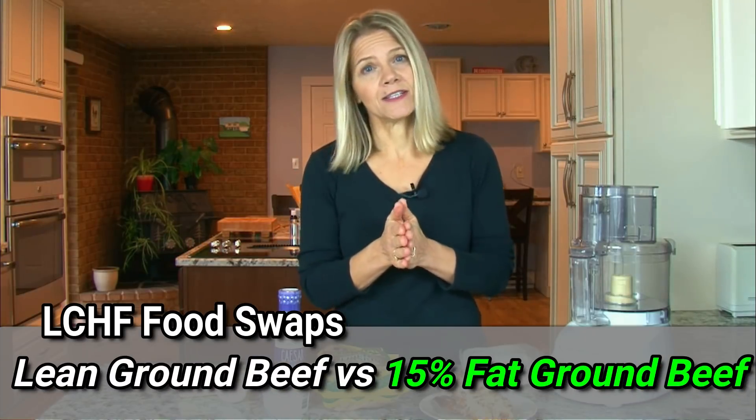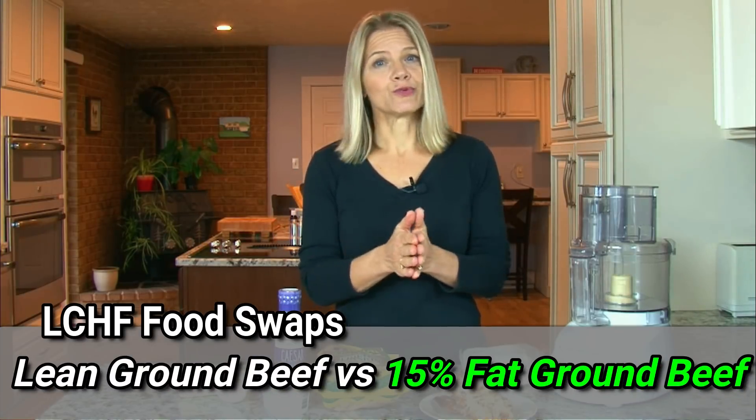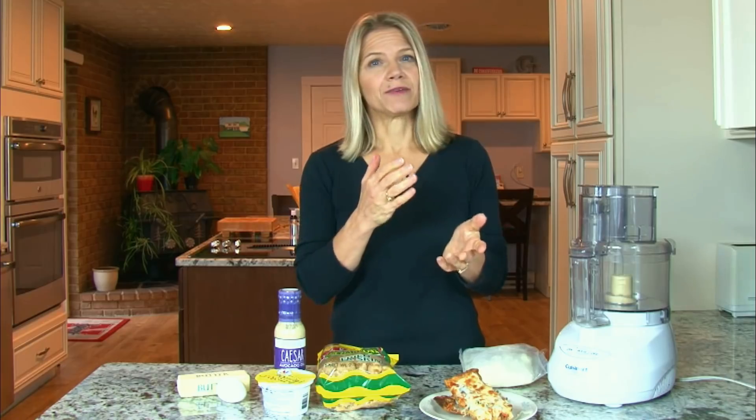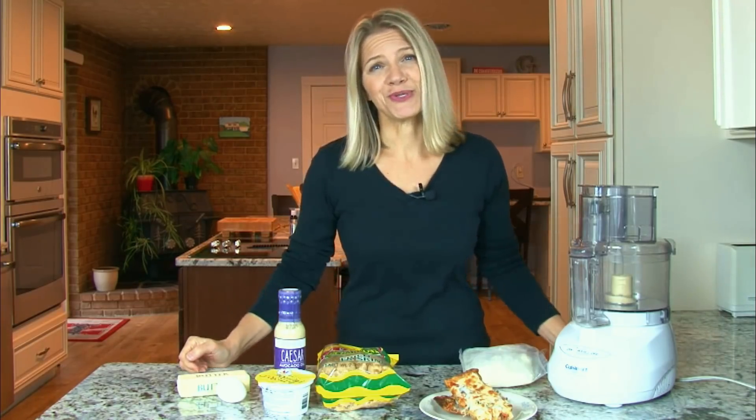Beef varies in its fat content. If you're buying it at the grocery store, I recommend looking for at least 15% fat ground beef. And of course, higher quality is better, so grass-fed and organic are going to be your best choices.